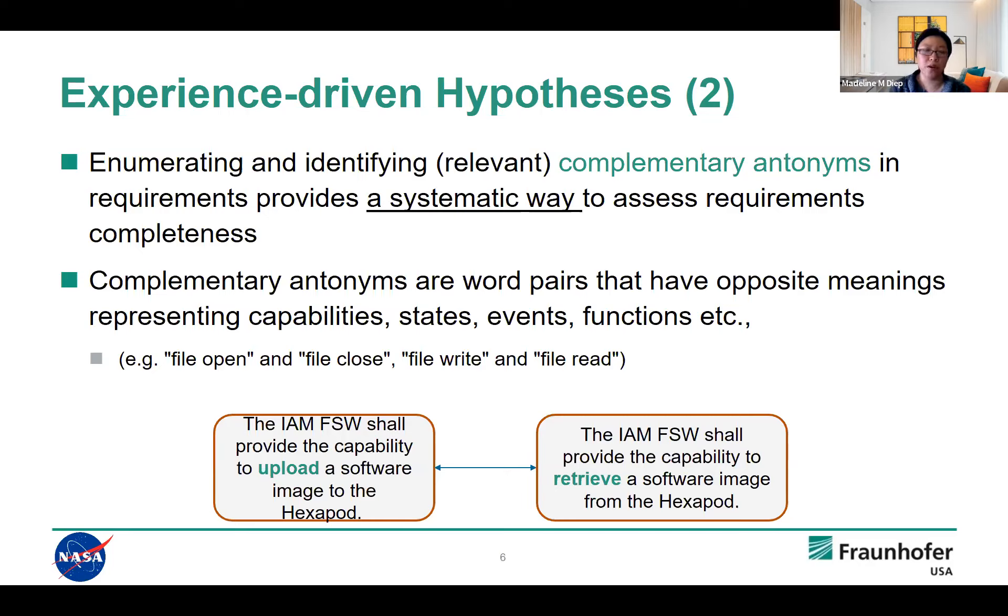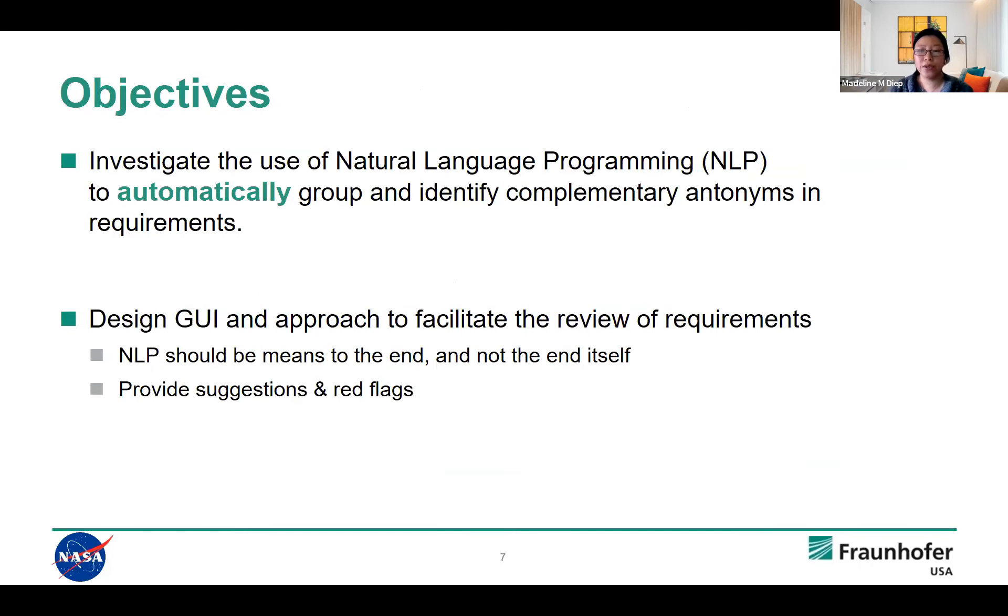To be more concrete, two requirements from one of the core flight software documents illustrate this: one talks about the capability to upload a software image, and what we consider a complementary requirement is the capability to retrieve a software image. To summarize, our research uses natural language processing to automatically group and identify complementary antonym requirements. Being a research project, we come in not 100% sure this will all work — part of the activity is to explore what kinds of groupings NLP can establish in the context of NASA requirements.